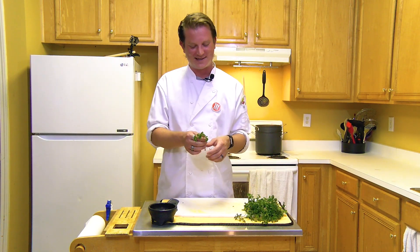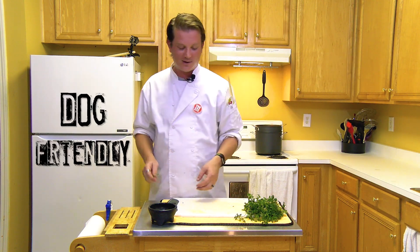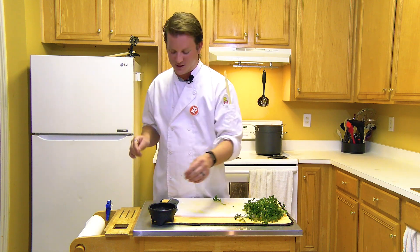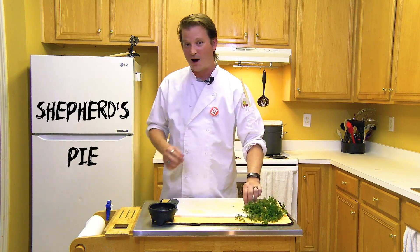Hi citizens, welcome to Cooking for My Fucking Dog — the show where I take human food, make it dog friendly, and then feed it back to humans. It's very meta. Today we're gonna be making shepherd's pie.